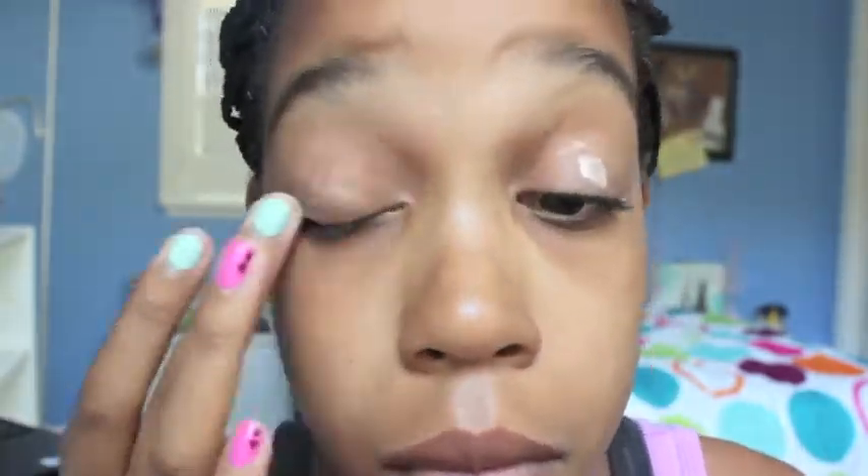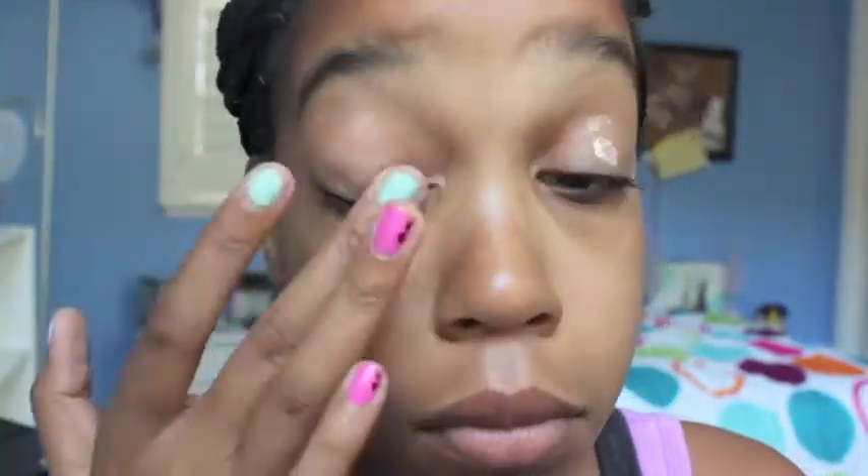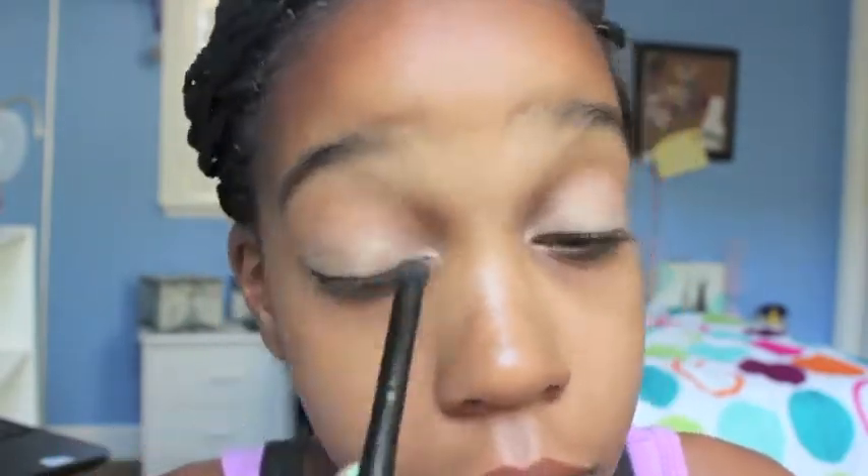I'm taking my e.l.f. Eyelid Primer just to make sure that my eyeshadow will stay on all day while I'm at school, because you don't really want to be reapplying eyeshadow. I'm just taking this yellowy gold color and putting this on my lids — this is perfect for everyday wear, it's really neutral and just a perfect color to wear. And I'm taking this dark brown shade and applying this on the outer V of my eye and in the crease to add some depth.